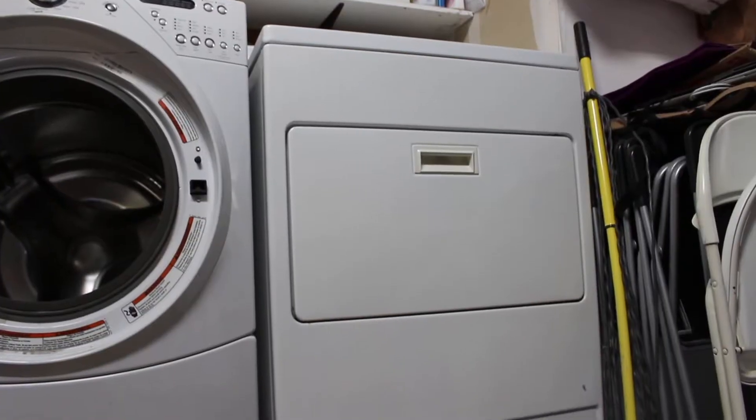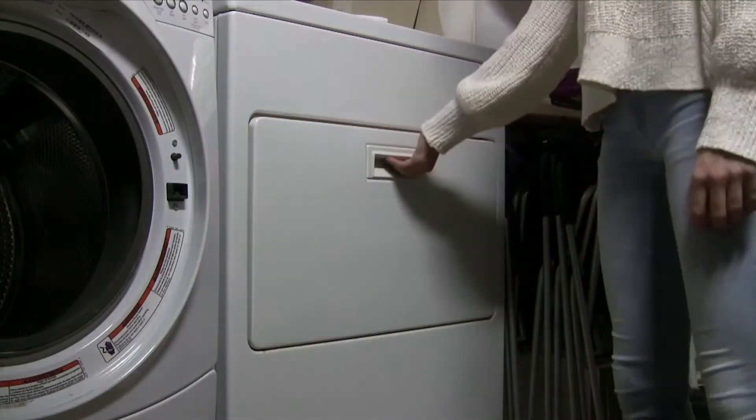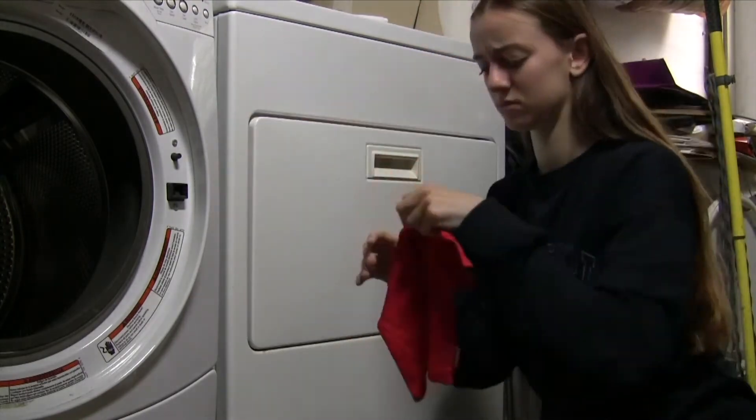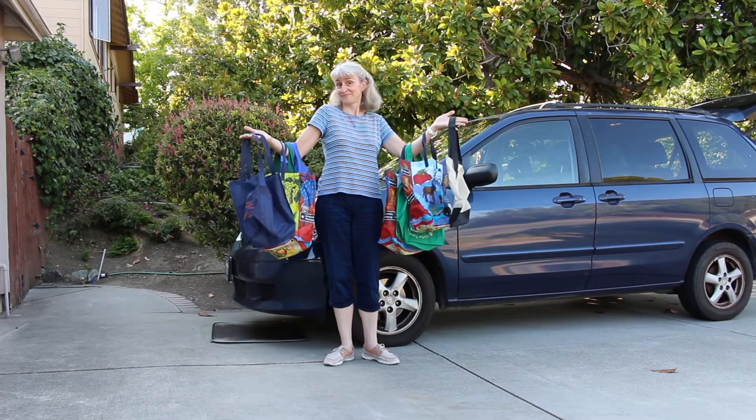This week's environmental tip of the week is: line dry your clothes. One dryer cycle is about the same as leaving 225 light bulbs on for an hour. Besides, the dryer can damage and shrink your clothes anyway.